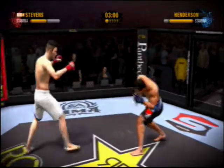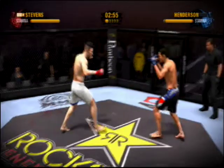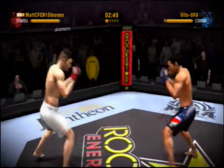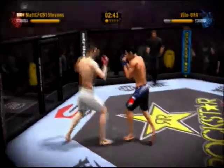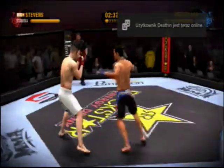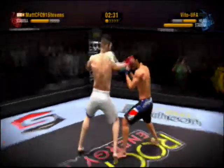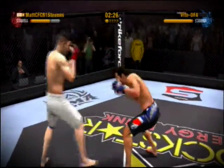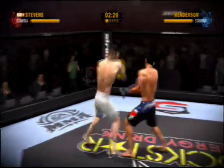Nails him with a solid left hand to the head. Henderson blocks the rear front kick. Nice job of blocking the high kick. He scores with a left hook. Good combo. Nice head movement as he avoids that strike.